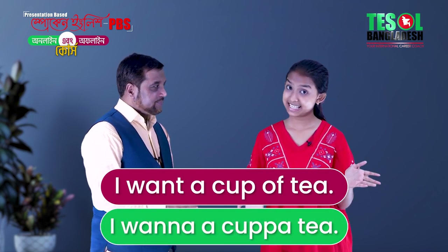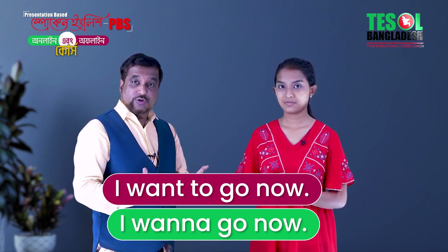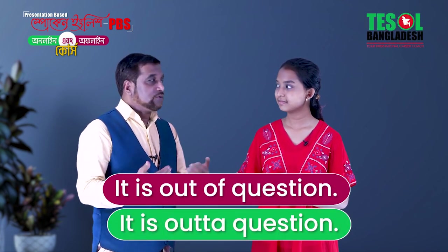What do you say? 'I want a cup of tea.' 'I want to go now.' 'I want to go now.' 'It is out of question.' 'It is out of question.'